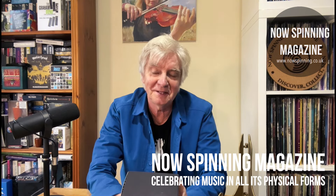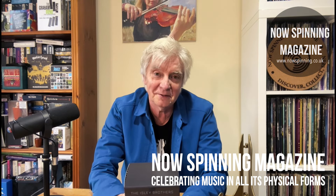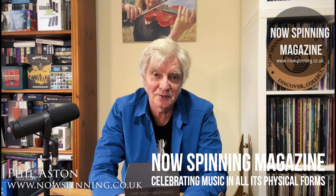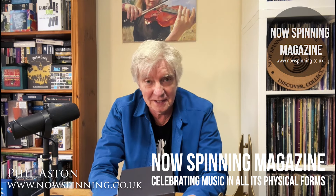Hi, Phil Aston here from Now Spinning Magazine with another unboxing video. This is another one of those box sets that I thought I'd never get. I missed out on it when it first came out and just watched the price disappear into the ether — but thanks to Nick Eusofian's donation to help me go after the box sets I've always wanted, I now have a copy.